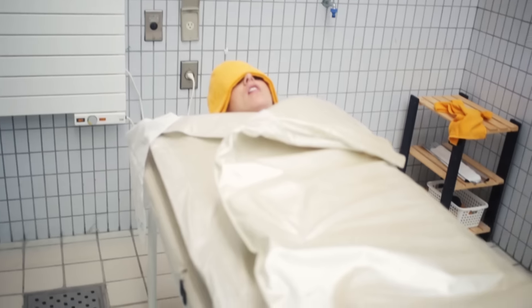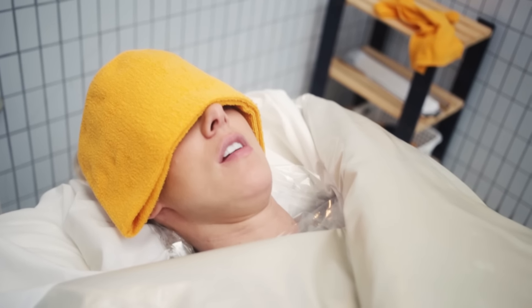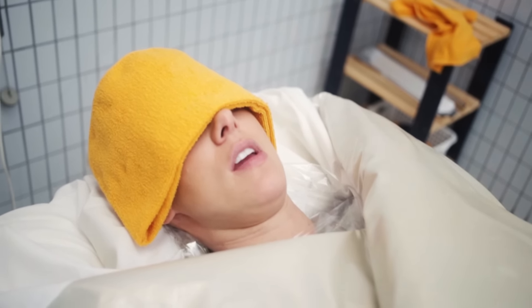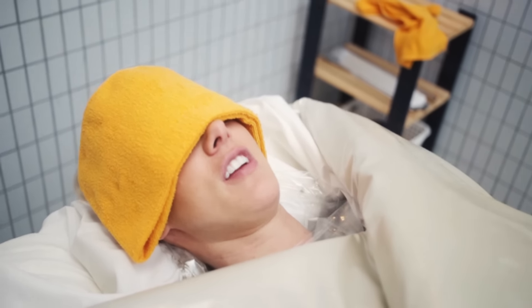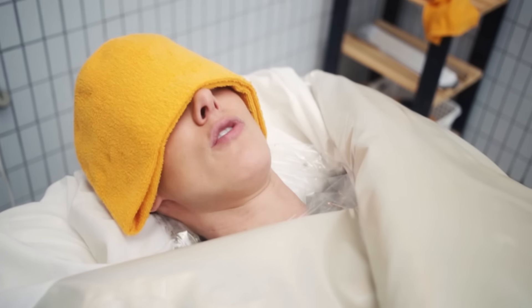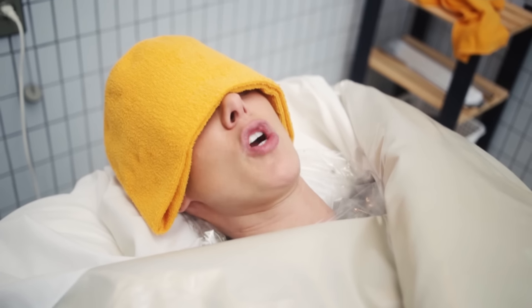I am in a thermal cocoon right now. I've got seaweed on every inch of my body, and then they wrap me in plastic, and then they wrap me in a blanket, and then they wrap me in this huge heavy thermal blanket. I'm all squishy inside of here, and it feels kind of cool. I think I just have to sit here. They said either six minutes or 60 minutes — I don't know because I don't speak Japanese — but we're going to figure it out.